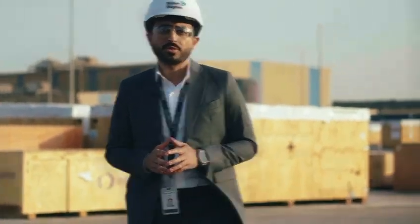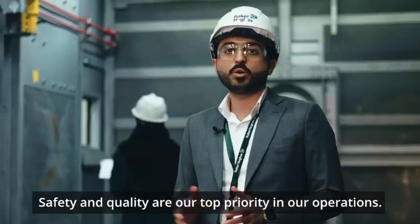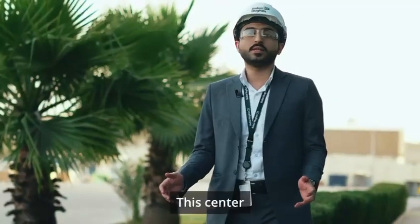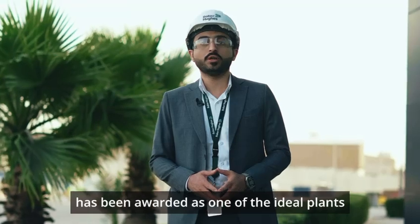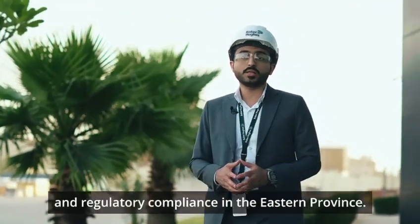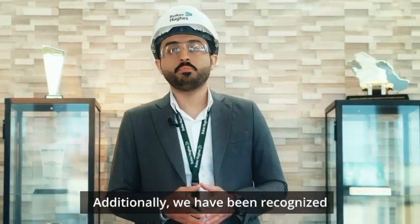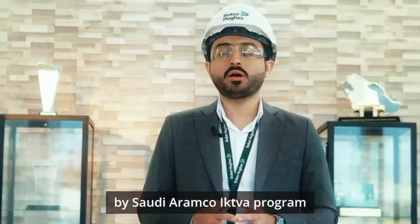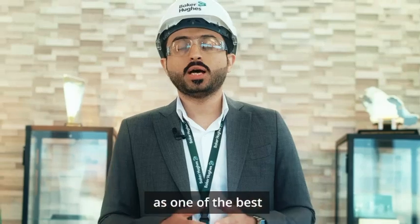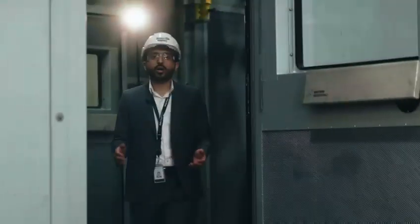Safety and quality are our top priority in our operations. This center has been awarded as one of the ideal plants in sustainability and regulatory compliance in the Eastern Province. Additionally, we have been recognized by the Saudi Aramco Actifa program as one of the best local manufacturers in quality assurance.